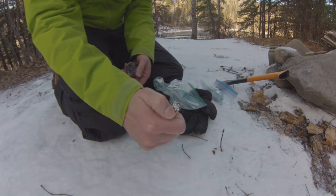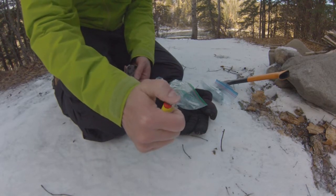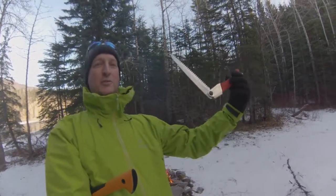We've got a trusty Bic lighter — it's supposed to be trusty — come on. These little fold-up stoves here.